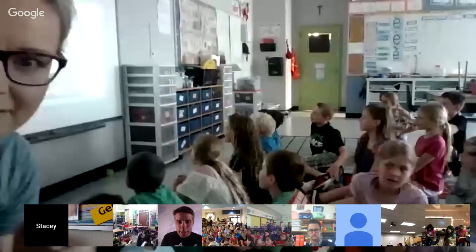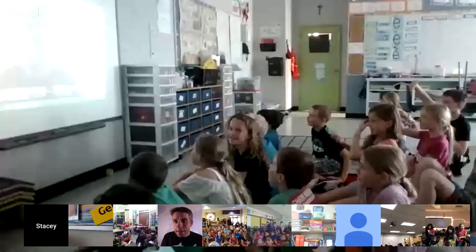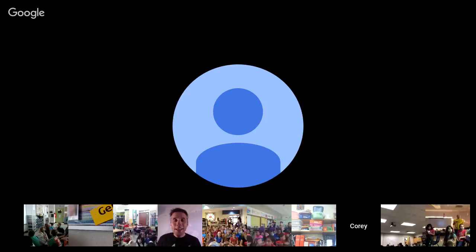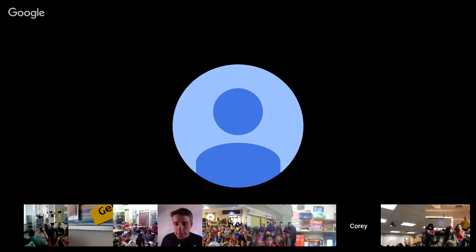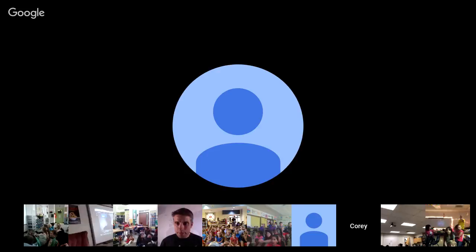We seem to have lost our connection briefly. We had a beautiful view at the very beginning — we could see they were standing on the trail, with the canyon in the background. On both sides of them they were surrounded by some of the amazing ruins of Petra. Let's give them a moment and see if they can get back in with us.